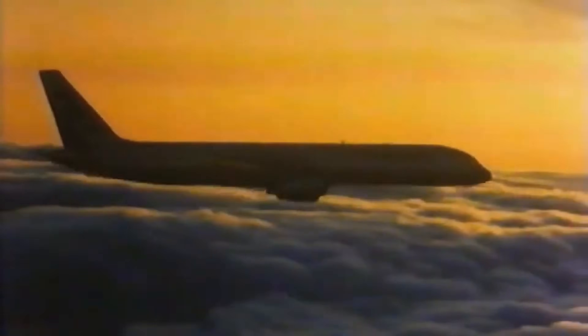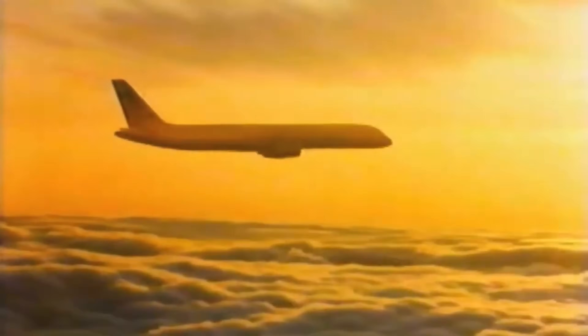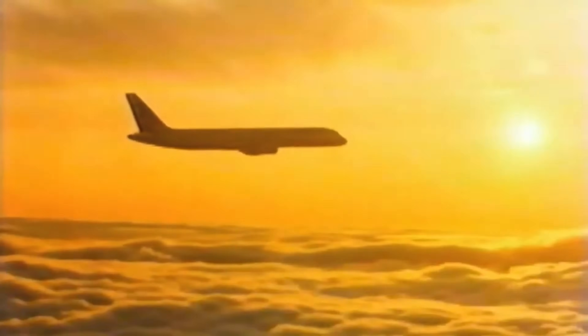The story of the Boeing 757 begins in the 1970s, a time when airlines were searching for a more fuel-efficient and versatile aircraft to replace older models like the Boeing 727. Facing rising fuel costs and evolving market demands, Boeing set out to create a narrow-body jet that could carry more passengers over longer distances while using less fuel.